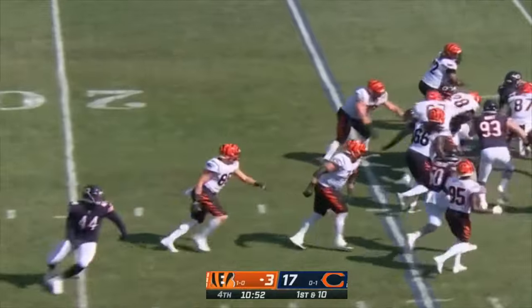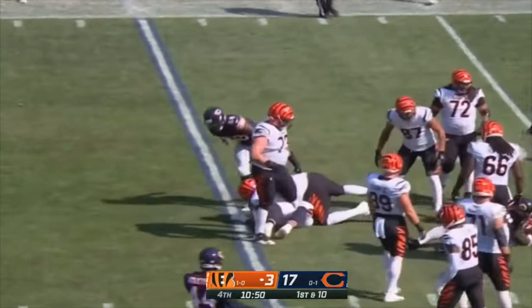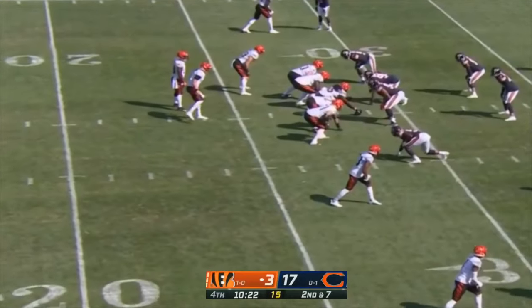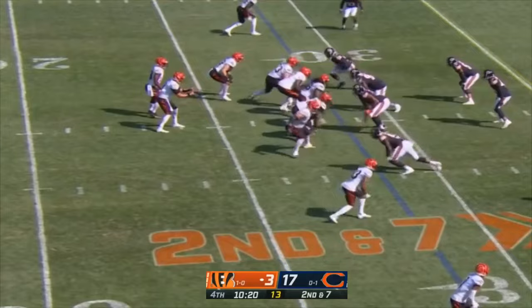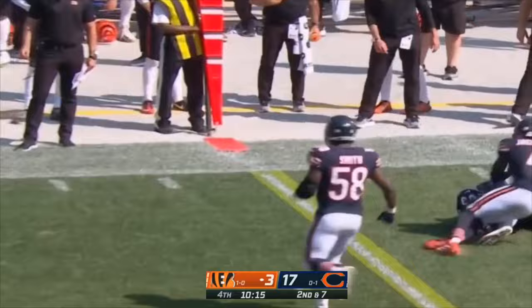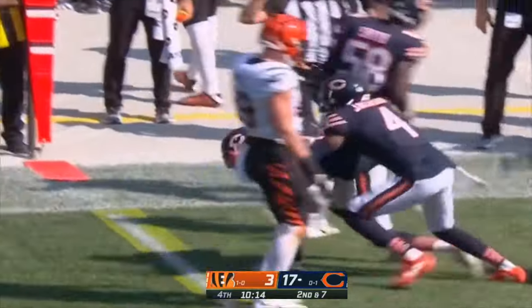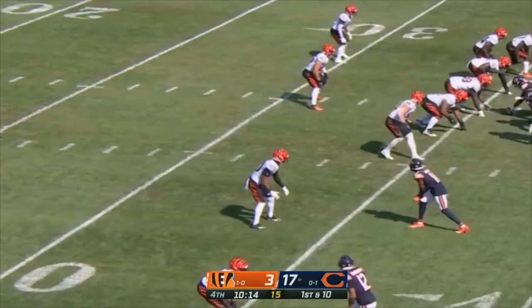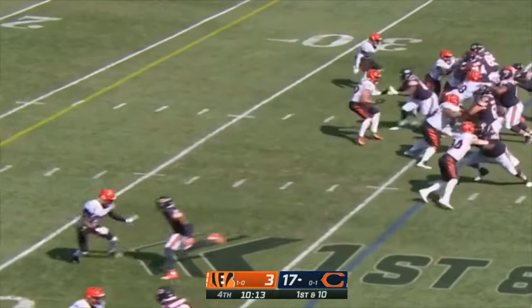Mixon on first down — Mixon brought down by Bilal Nichols after picking up three. He's not afraid to throw the next interception, he's ready to rock. Play action — good blitz pickup by Mixon — and it's intercepted. Jalen Johnson with the pick — second straight pick thrown by Joe Burrow.